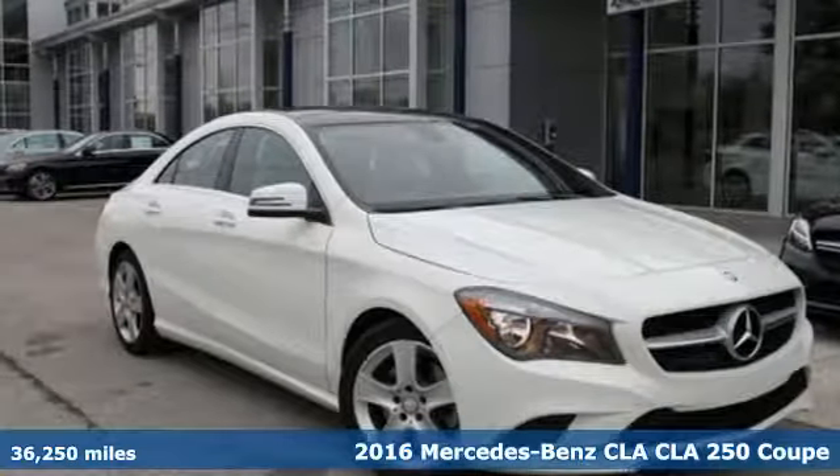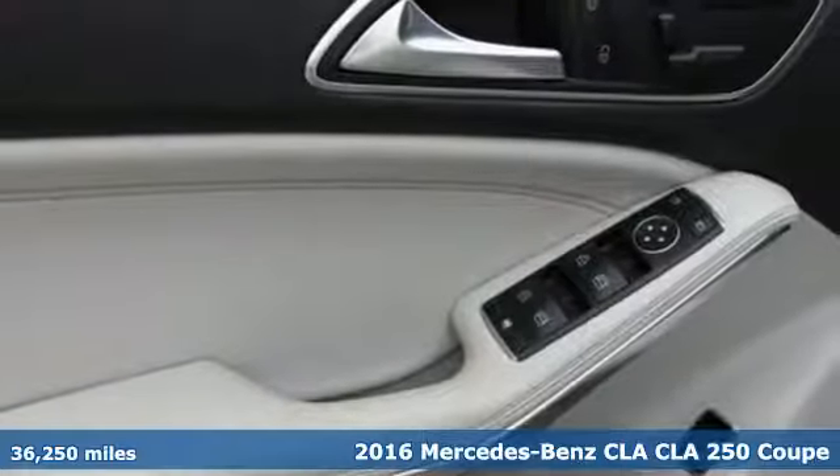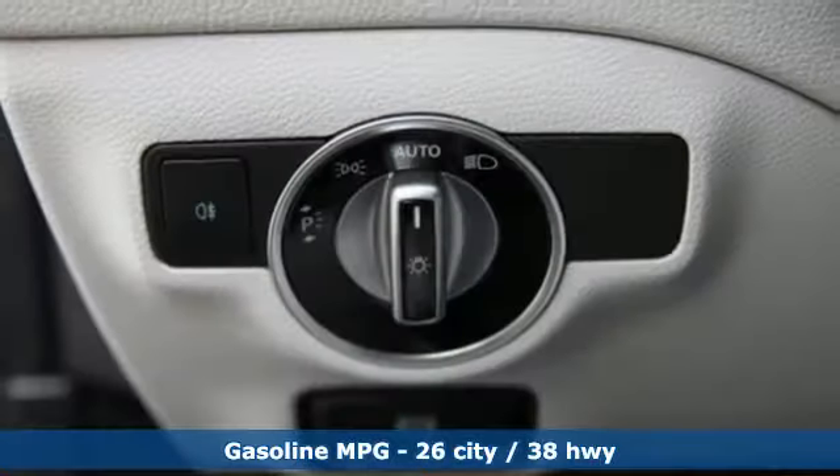Here's a certified 2016 Mercedes-Benz CLA. The curves seduce your eyes and the sharp lines hold your gaze. When you get a taste of the performance, you'll know dreams do come true.